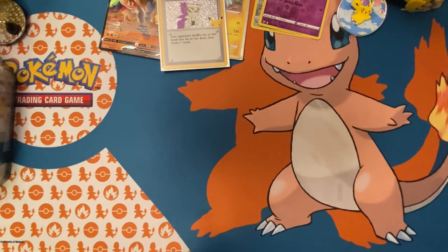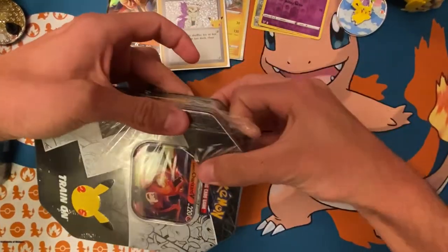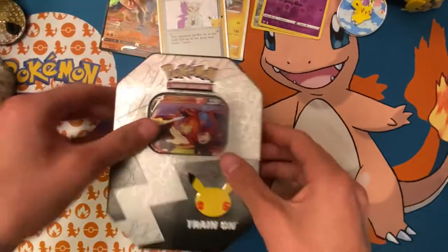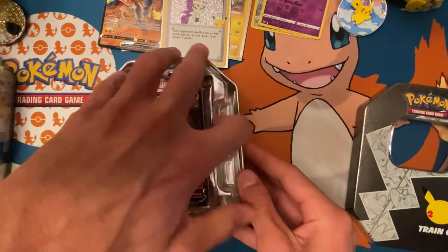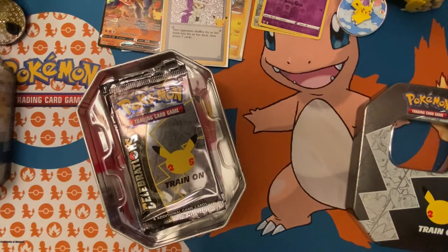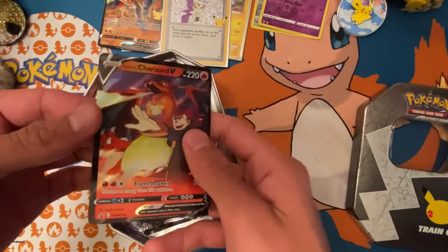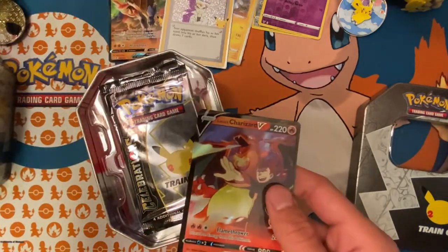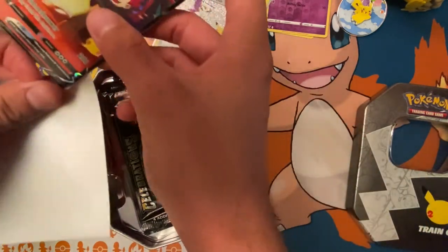That makes only six more cards to complete my Celebrations master set, and that doesn't include the promos. We shall be on to the next tin — we got the Lance's Charizard tin. Got Lance doing his Lance things. I'm not very good at commentating sometimes — I'll get lost in thought and just ramble, I'm sorry about that.